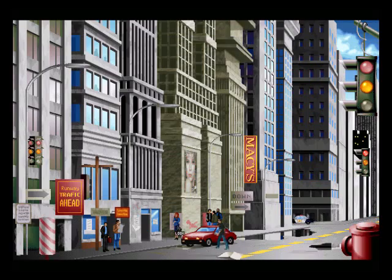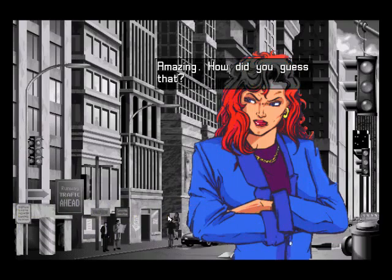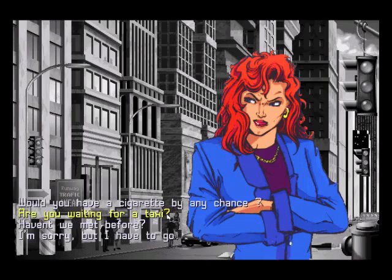There are a few characters you can talk to. There's a woman over here — 'Would you have a cigarette by any chance?' This is an FBI agent, you believe it? 'Are you waiting for a taxi?' 'How did you guess that?' 'I know everything because I'm a cop.' 'In that case, interrogate the criminals.' The dialogue is horrible.